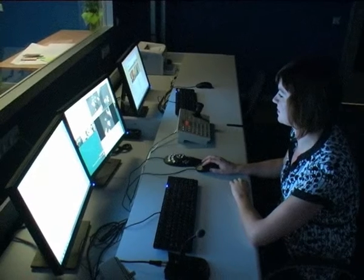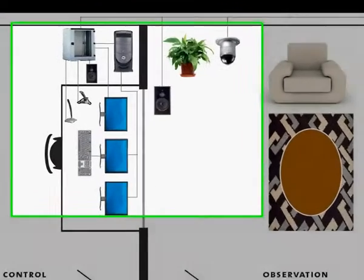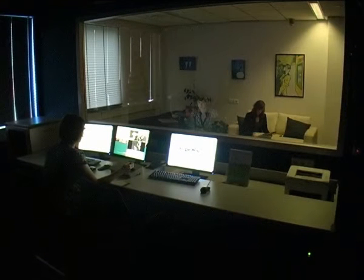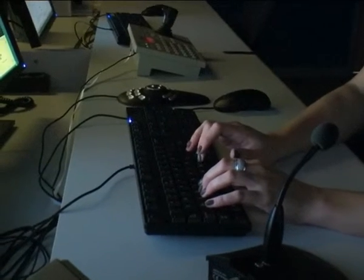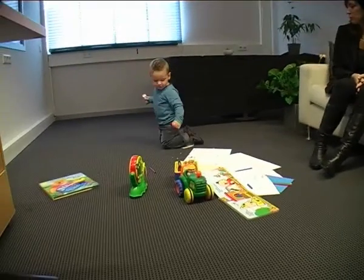The Noldis Observation Lab is a complete and integrated solution, designed with you and built by us. Observe parent-child interaction unobtrusively through a one-way mirror and code behaviors accurately during the observation or afterwards. Observe how the child responds to the parent and record the reaction on video.